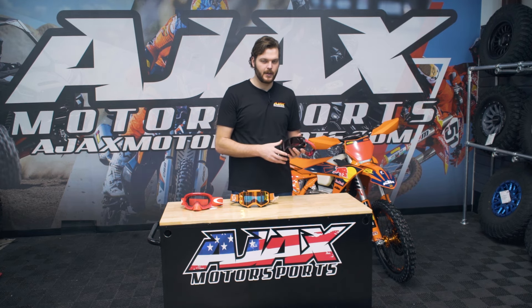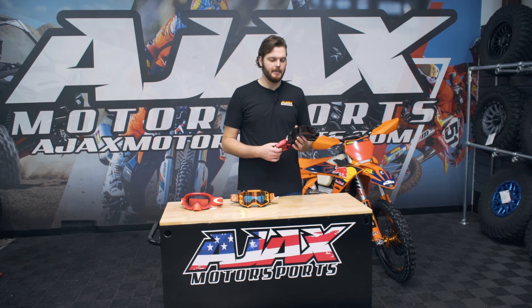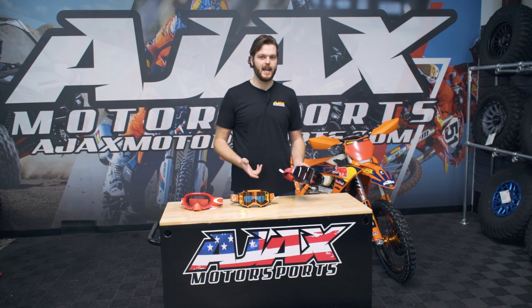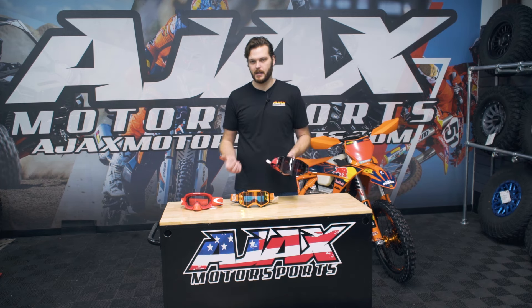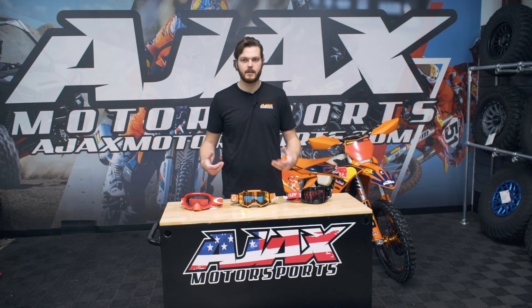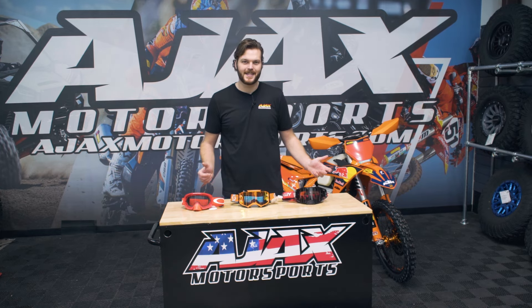Most of your elite level goggles are going to be over a hundred bucks, and some of your Oakleys are even over $200. But ultimately it's going to matter as far as what is going to fit your head, what's going to fit your helmet, and what's going to fit your budget. So keep that in mind. We stock a ton of different goggles and we've got them all on display. Bring your helmet in, try one of ours on, and then try a bunch of different goggles on, see what fits you, see what fits your price point. But yeah, this was a short little video on goggles and we hope to see you soon.